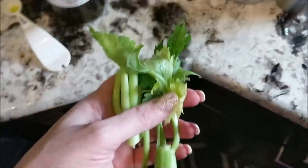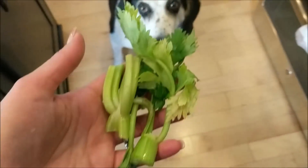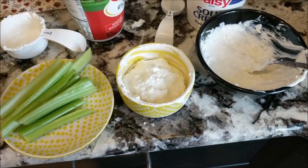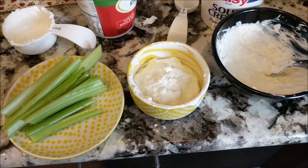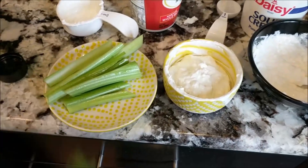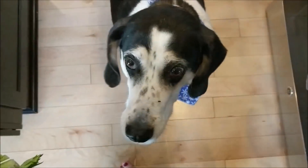I have leftover celery stalks that I'm going to put in the freezer to use for bone broth later — that's for another video. This is one of the best keto party foods and keto snacks. It's super quick and easy to make — it took no time at all. You can save it for later or make larger quantities for parties. Party on, friends!